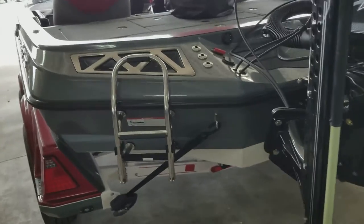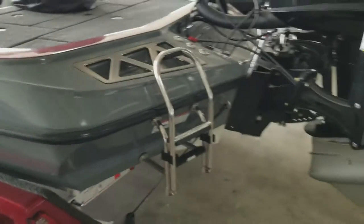Stainless steel boarding ladder, remote drain fill, and a battery monitoring system.